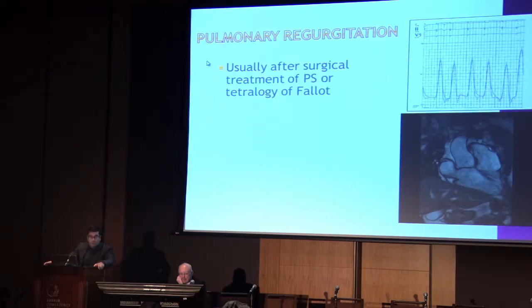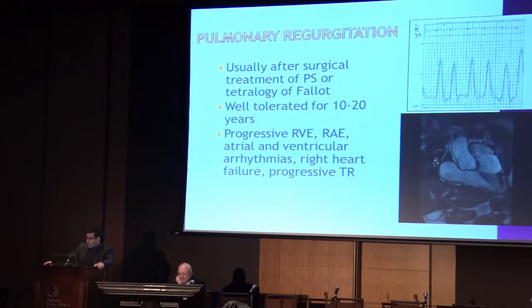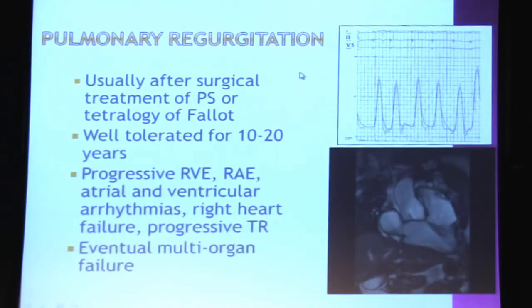What's the issue with pulmonary regurgitation, which is usually the problem in these patients? It occurs after relief of pulmonary stenosis or surgical repair of tetralogy of Fallot. It's well tolerated for 10 to 20 years, but beyond that we start to run into trouble with right ventricular enlargement, right atrial enlargement, arrhythmias, a reduction in right ventricular systolic function, progressive tricuspid regurgitation. This is the MRI of a typical patient with a transannular patch, barely any pulmonary valve left, with wide open pulmonary regurgitation, RV enlargement, and ventricular tachycardia. These are the hemodynamics with the RV and PA pressures looking exactly the same - if your PA pressure looks exactly like your RV pressure, you have severe pulmonary regurgitation.